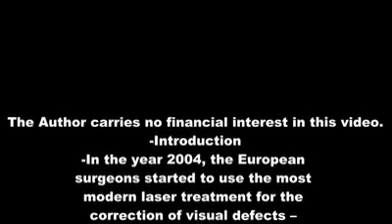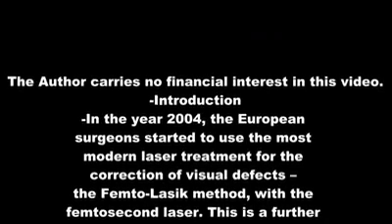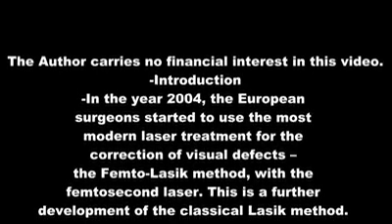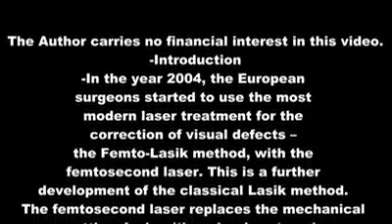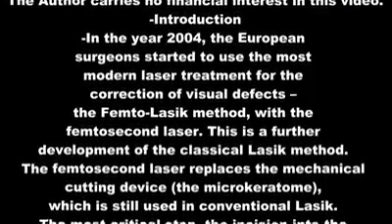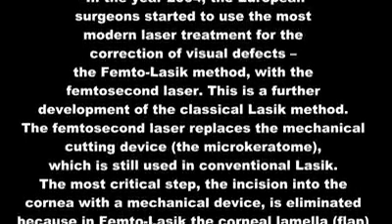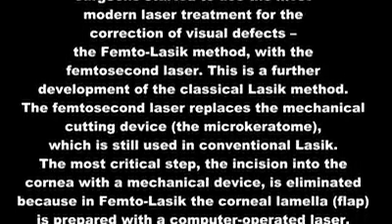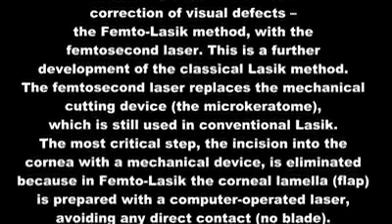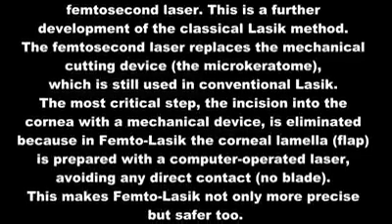Introduction. In the year 2004, European surgeons started to use the most modern laser treatment for the correction of visual defects: the FemtoLASIK method, with the femtosecond laser. This is a further development of the classical LASIK method. The femtosecond laser replaces the mechanical cutting device, the microkeratome, which is still used in conventional LASIK.